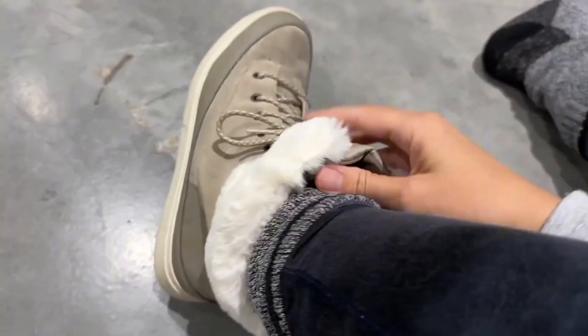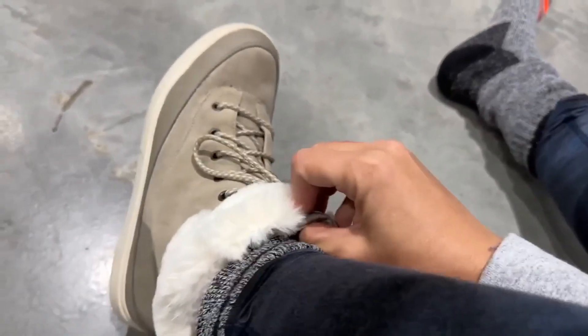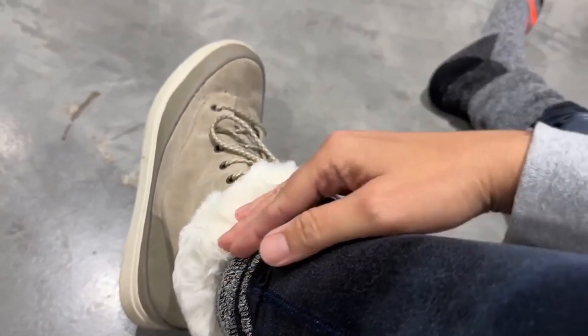Another nice feature is that the opening is really large. So if you're wearing thick socks you can easily get your foot in there, and if it's cold out you probably are wearing thick socks.